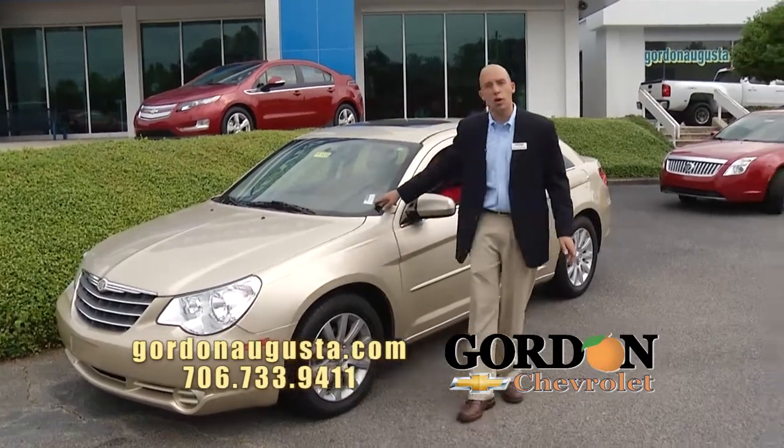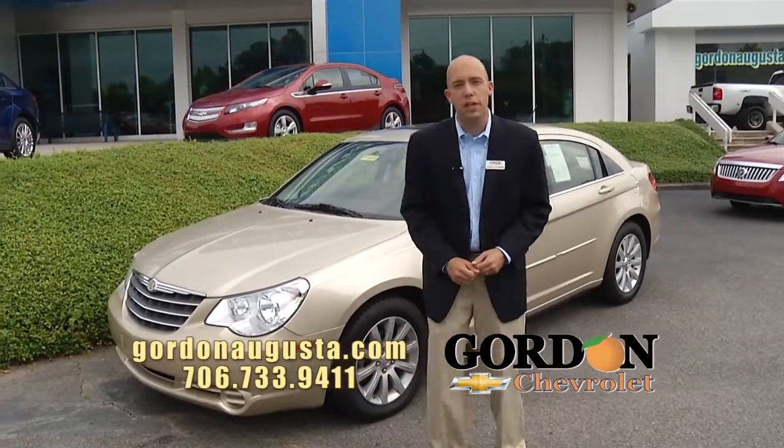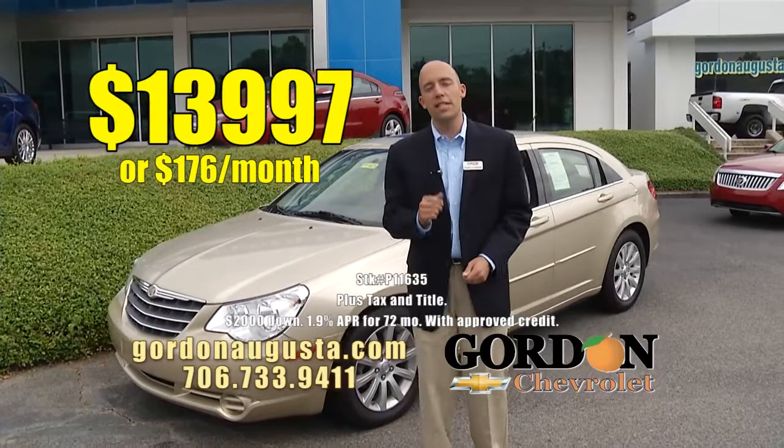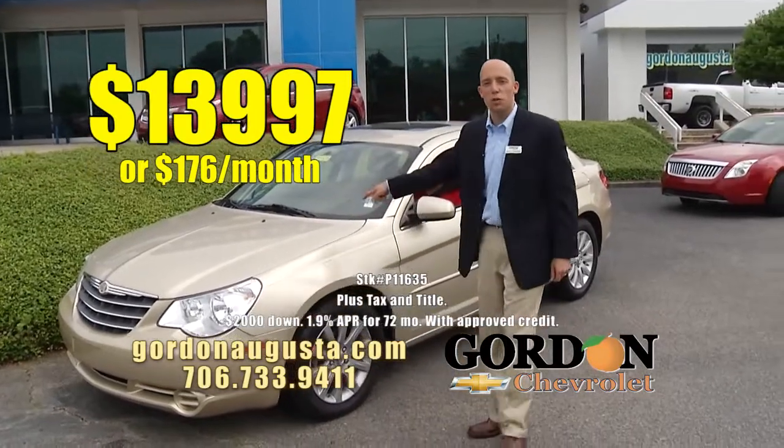NADA says this car is nearly $15,000. At Gordon Chevrolet, $13,997 or $176 a month. Low price, great vehicle.